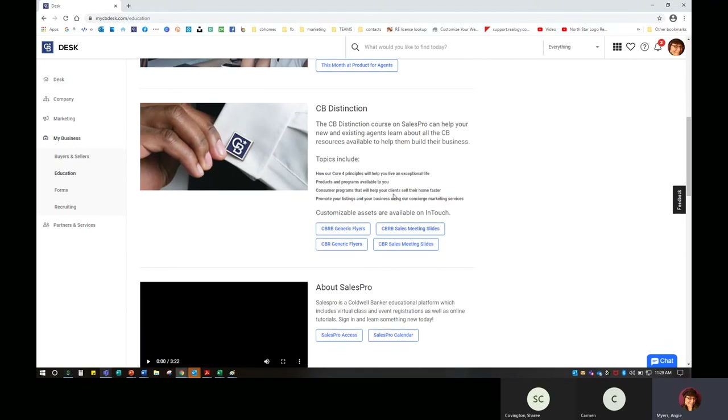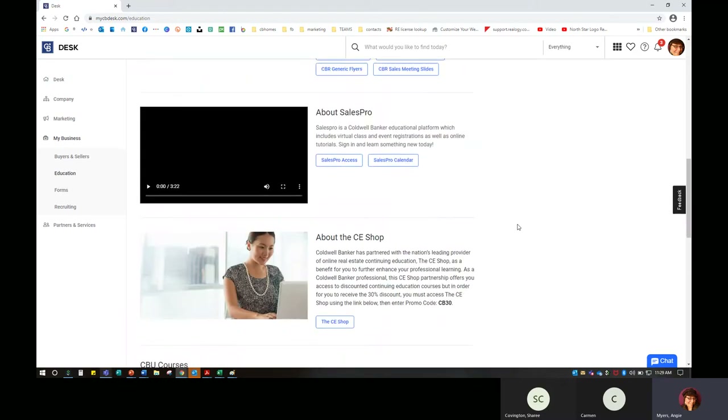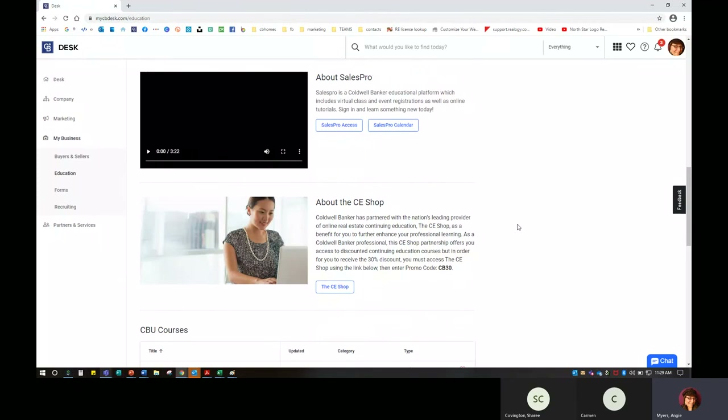We also have CB Distinction — you can find a little bit more about that. Whether you're new or you've been around for a while, it's going to go through all of the different resources to help you build your business in more detail. And then of course we have SalesPro — you can access the calendar here, find out how to register for events, classes, or continuing ed provided by Coldwell Banker. You can also access the CE Shop — and in case you weren't aware, you can get a 30% discount by entering the code CB30.